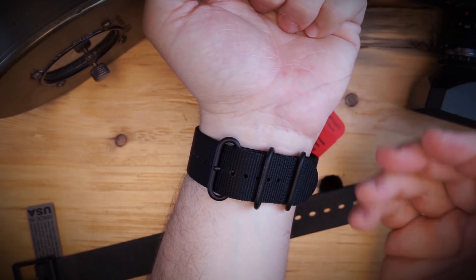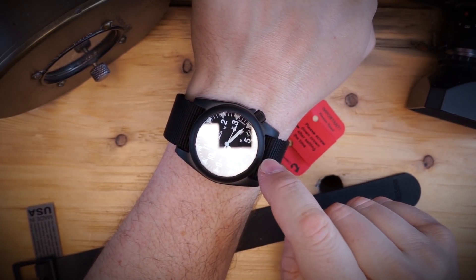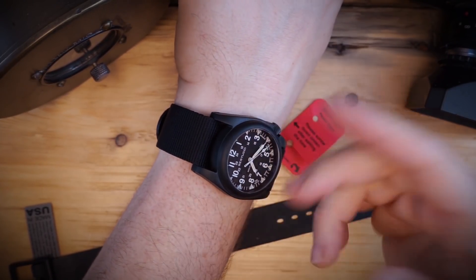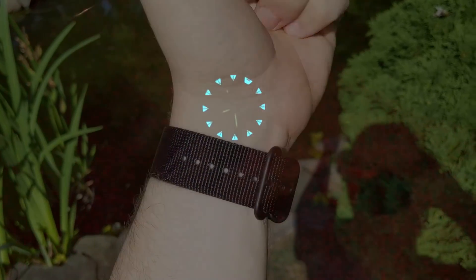It has an incredible strap that feels like it's a millimeter or two millimeters thick. It has tritium tubes and it also has BGW9 on the dial. It's super legible at night and super legible during the day — one of the most legible watches on this list. It's the only watch with tritium tubes, which is super helpful especially at night when your lume is no longer holding a charge. Those tritium tubes will last for 25 years, and you get 10 years on that battery life.